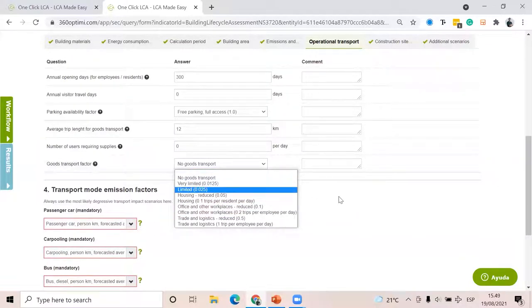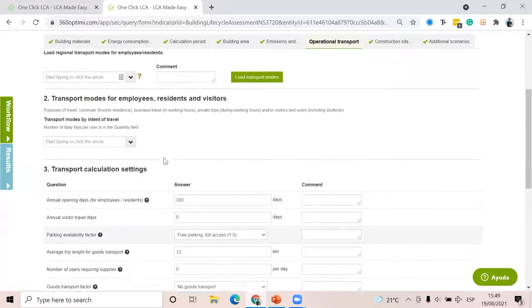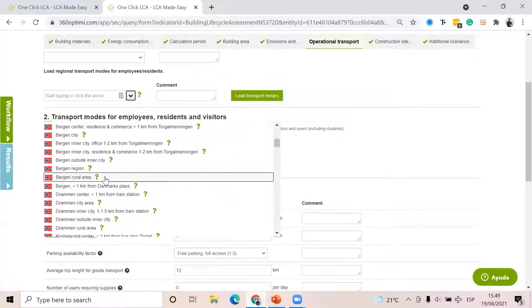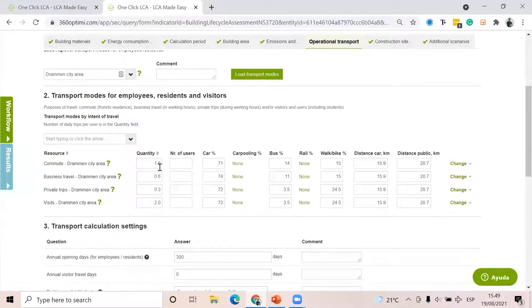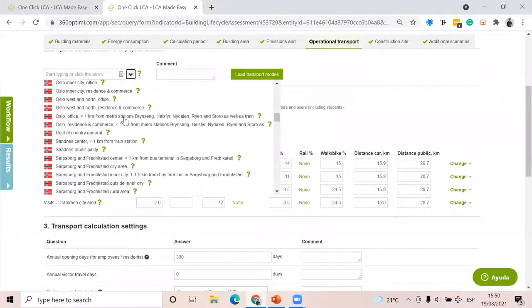You can also define different emission factors for carpooling, bus trips, etc. If you want to make it location-specific, you can do so — we have predefined options. For example, if this building is going to be built in Drammen, I can simply select Drammen, city area, then load transport modes and the software will get typical values for the city of Drammen. The same goes for Oslo, Bergen, Trondheim, and different Norwegian cities.